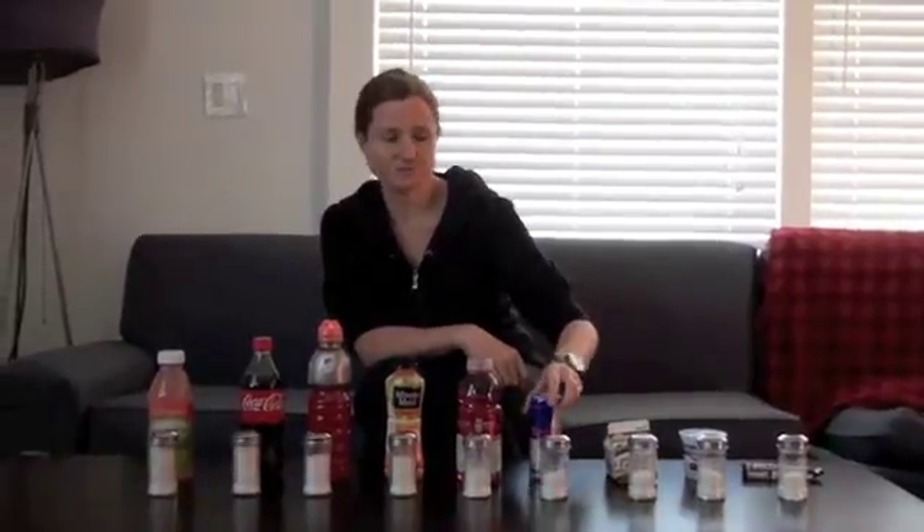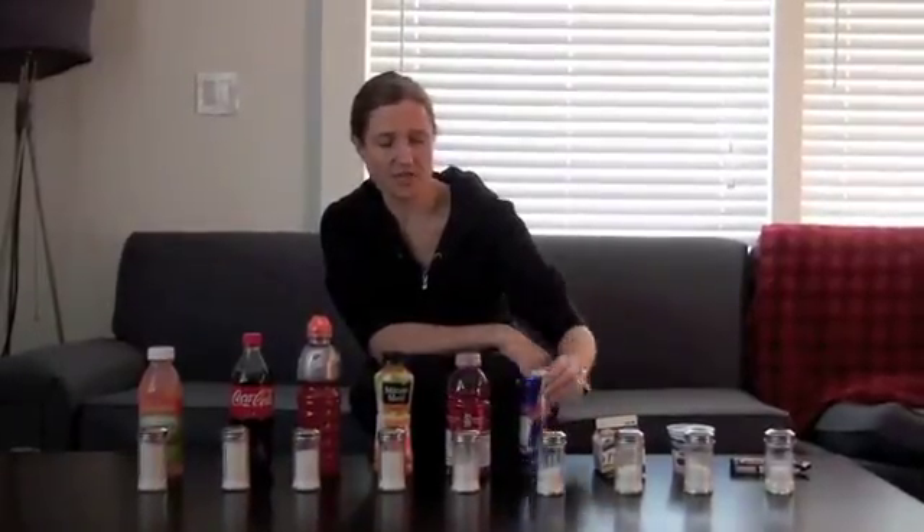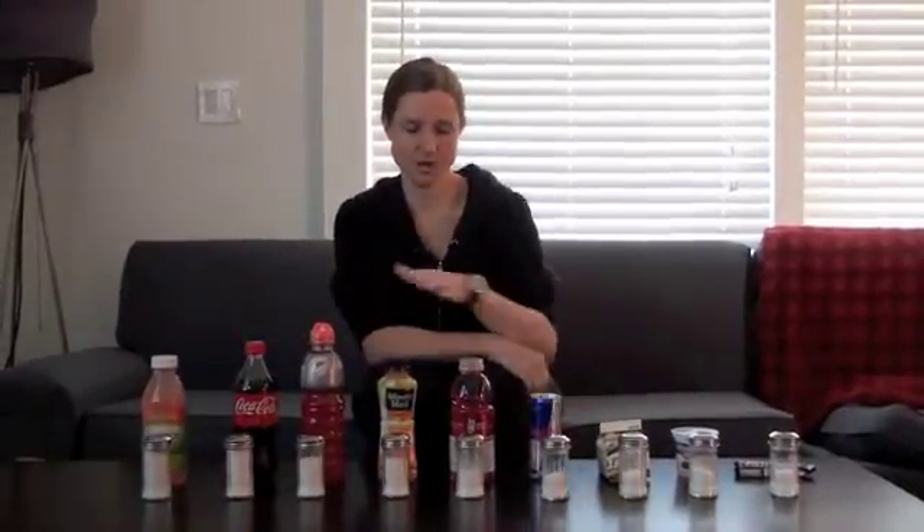Next we have Red Bull. Red Bull has a lot of stuff in it that's a little scary — chemicals and things to enhance energy — and it also has a decent amount of sugar, about the same as chocolate milk. And this is a pretty small container; if I made it as big as these other bottles, it would be right on par with them.